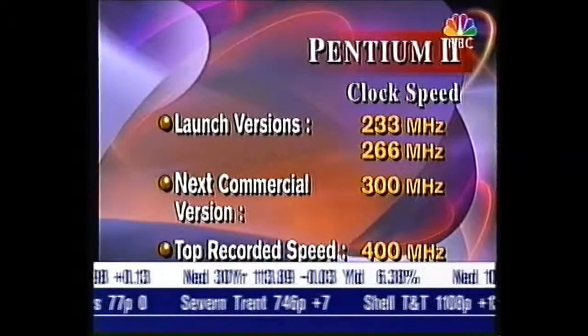But does the average consumer really need it? Most of the question marks are over the performance of the new Pentium 2, and it really depends on the applications that you run.